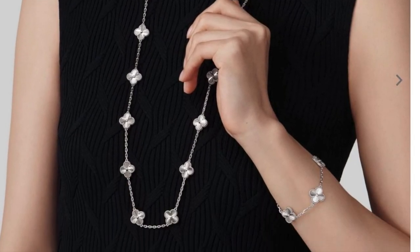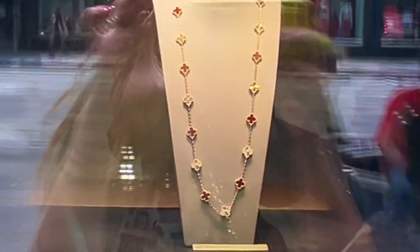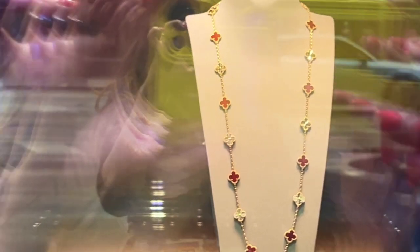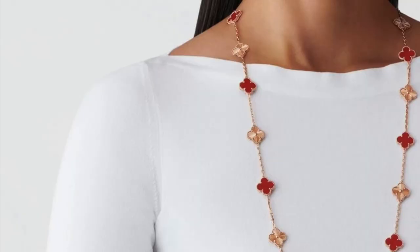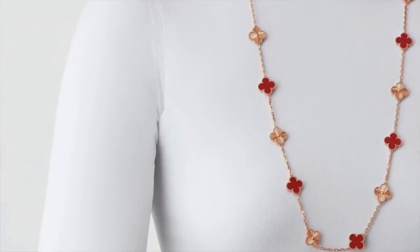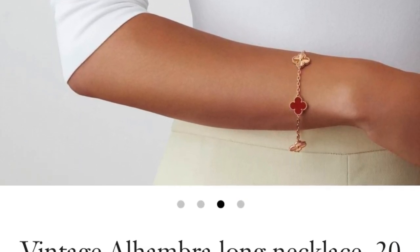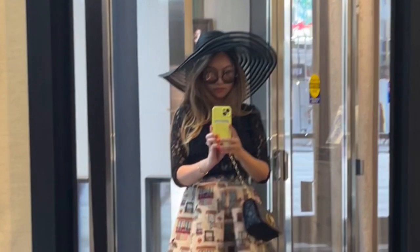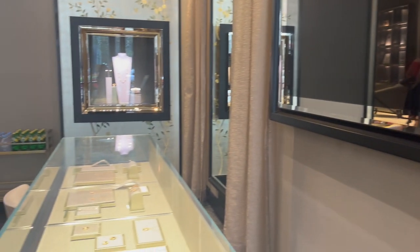The window display necklace is rhodium-plated 18-karat white gold, priced at a whopping 35,000 Canadian dollars. The necklace we're also looking at is part of their new collection, which features 20 motifs, carnelian stone, and 18-karat rose gold — a beautiful design with alternating all-gold versus precious stone motifs. This necklace is slightly cheaper at around 30,000 Canadian dollars. Stepping into the entrance, you get to see the new zodiac collection.